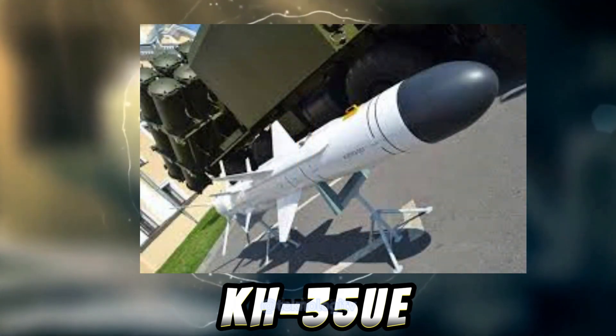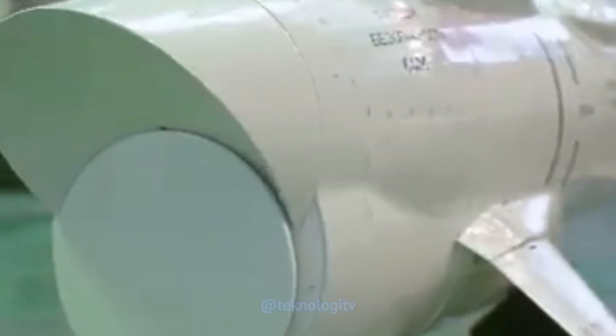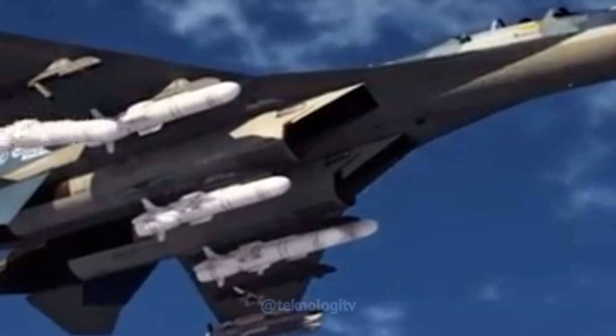Selanjutnya, rudal antikapal. KH-35UE adalah rudal antikapal yang diproduksi oleh perusahaan Rusia, Tactical Missiles Corporation. Rudal ini dirancang untuk menghancurkan target permukaan, terutama kapal perang musuh. KH-35UE memiliki berbagai fitur dan kemampuan yang membuatnya menjadi senjata yang efektif dalam pertempuran laut.